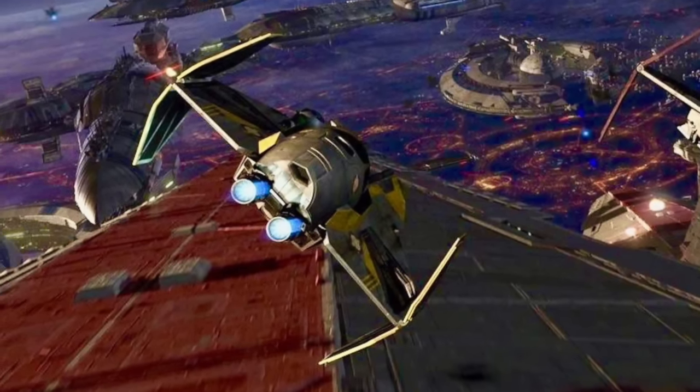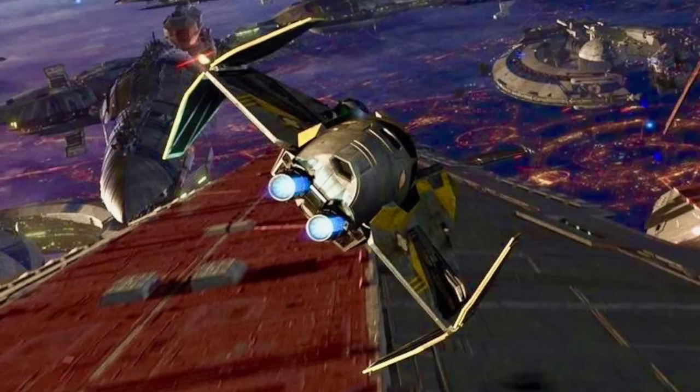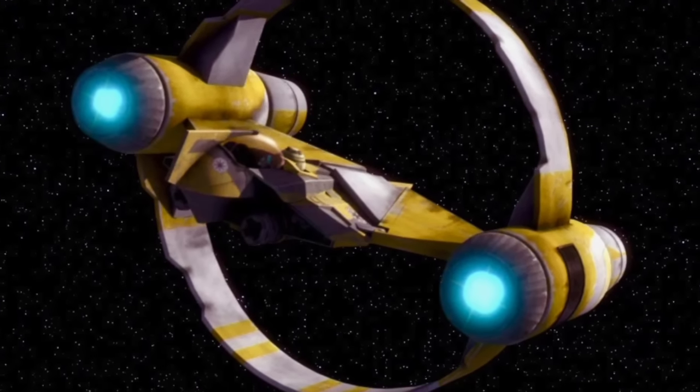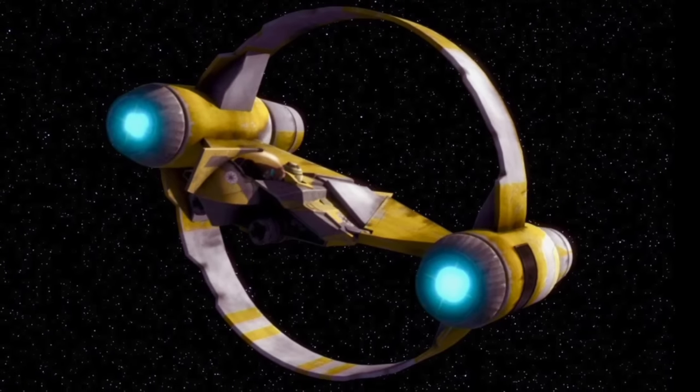A drawback of the ETA-2, however, was that its small size meant that there was not enough space for a hyperdrive system. This required the starfighter to rely upon an external docking ring in order to travel across the galaxy through hyperspace.